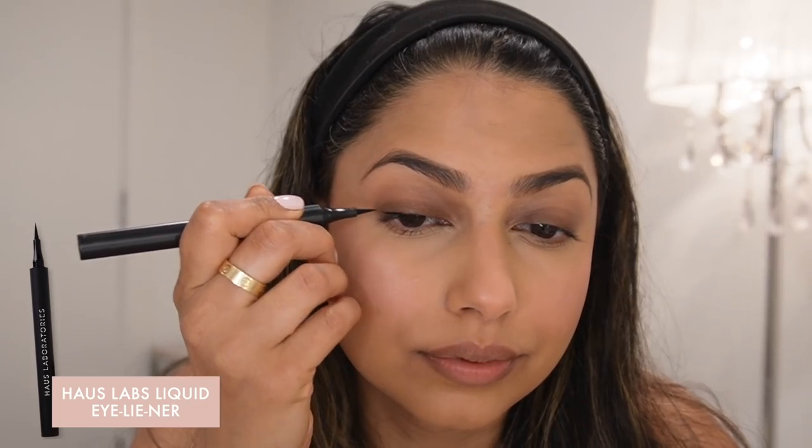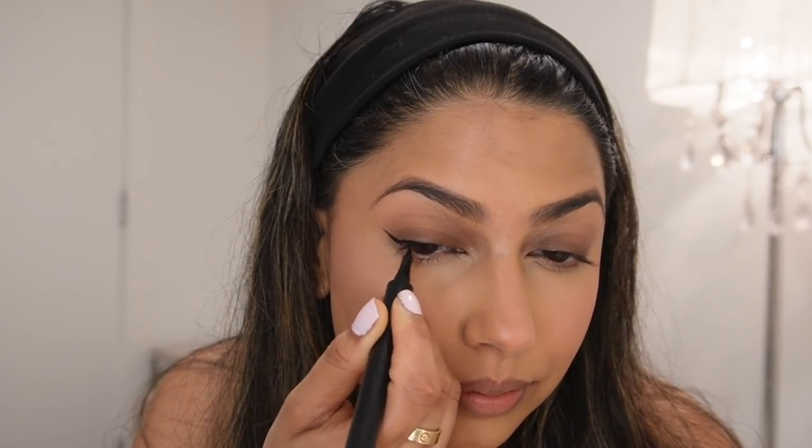For my eyes I'm going to keep it really simple and skip eyeshadow. I will mention the Bobbi Brown eyeshadows — I've made my way through these, they're very easy to use, creamy, pigmented, and long lasting. I recommend the shades Cinnamon, Bark, and a golden shade. For eyeliner, I really love this one from Haus Labs. It's a pen liner, which gives you a lot of control especially for a winged liner. I love the matte finish — it's a great long-lasting liquid liner.